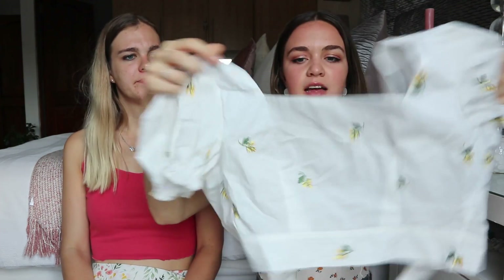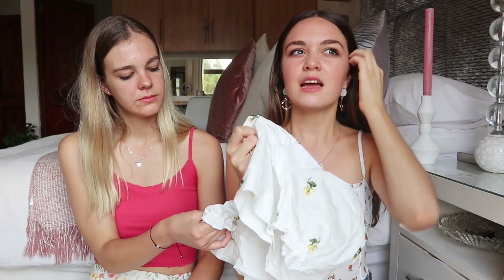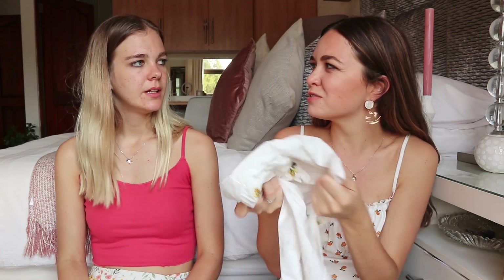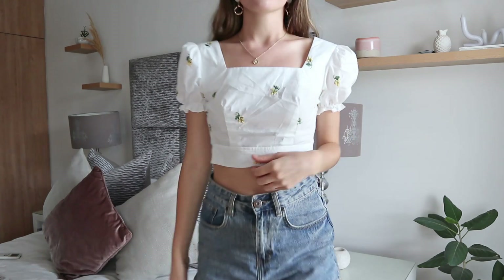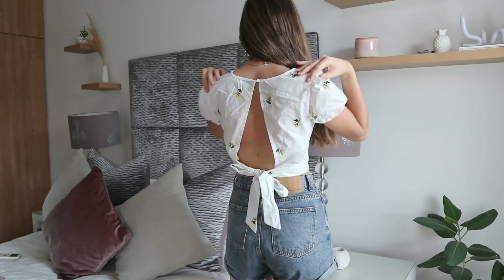The next top is this blousey type of top. It kind of feels like a white button-up work top — almost like a school top — but it has all these little flowers embroidered on it which is super cute, puffy sleeves, and at the back it's open with a cute little ribbon you can tie. It would look really nice with jeans or shorts.